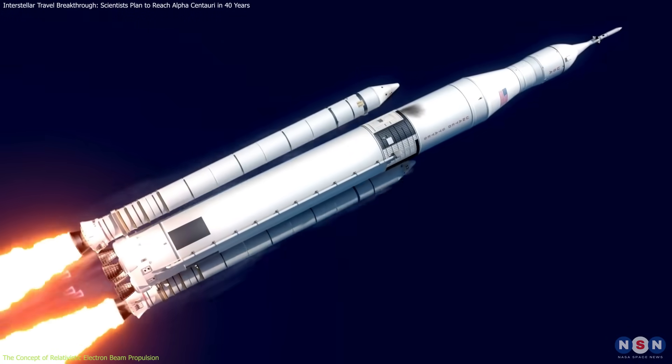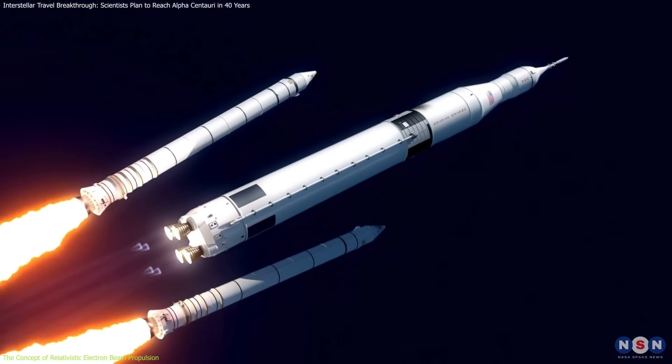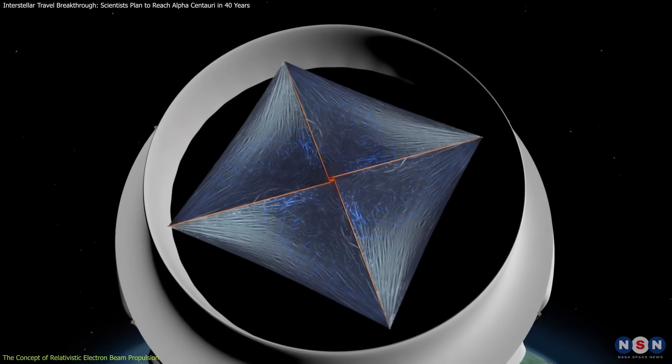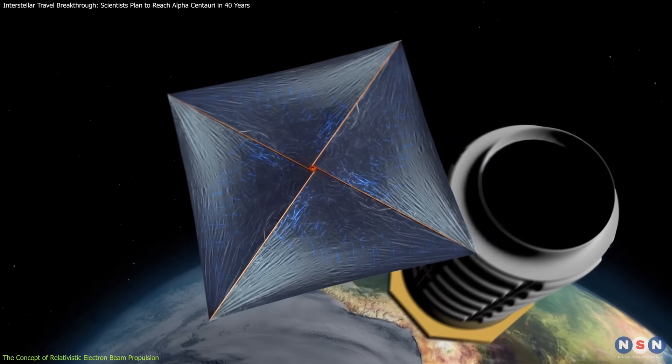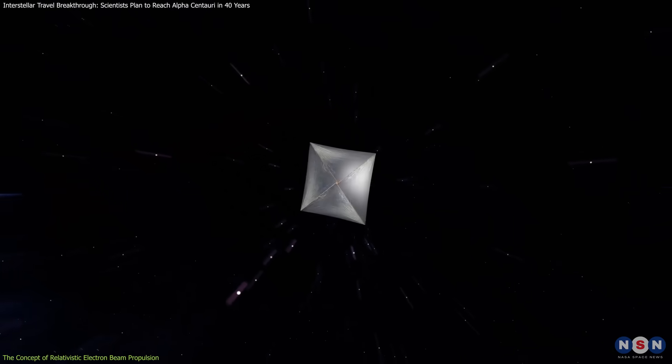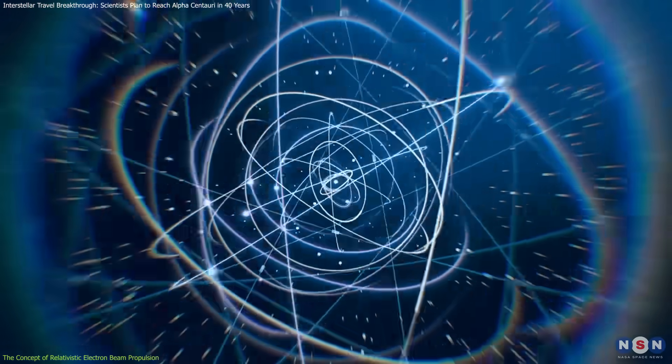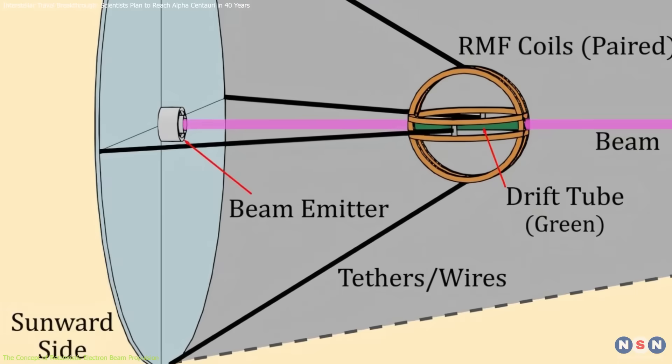Why electron beams? Unlike conventional propulsion, which carries fuel on board, Sunbeam uses an external power source. This removes the need for heavy fuel, reducing the spacecraft's mass and making higher acceleration possible. Moreover, electrons are relatively easy to accelerate compared to other particles, making this method more efficient.